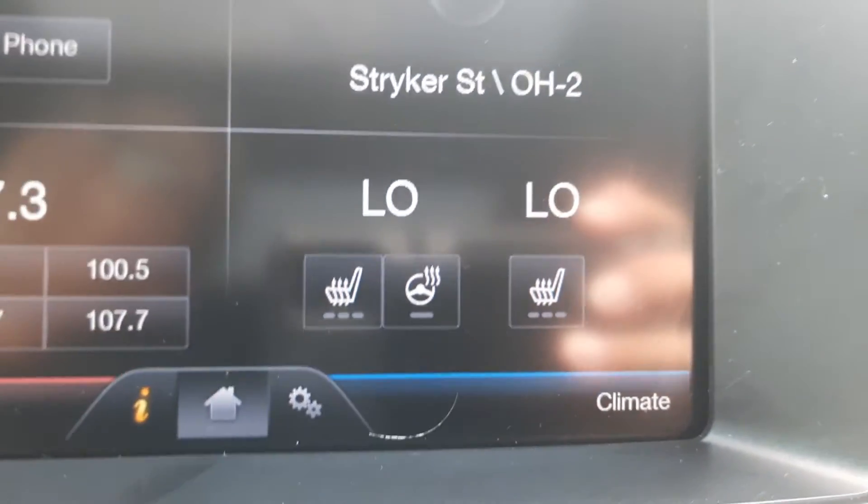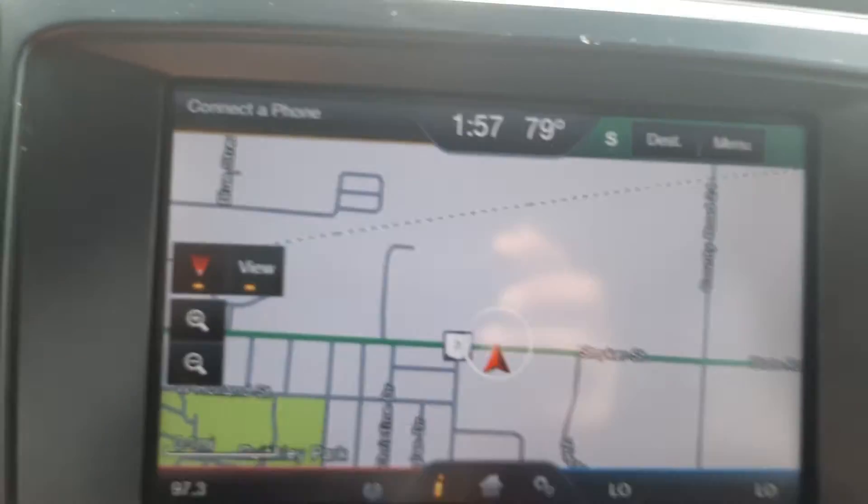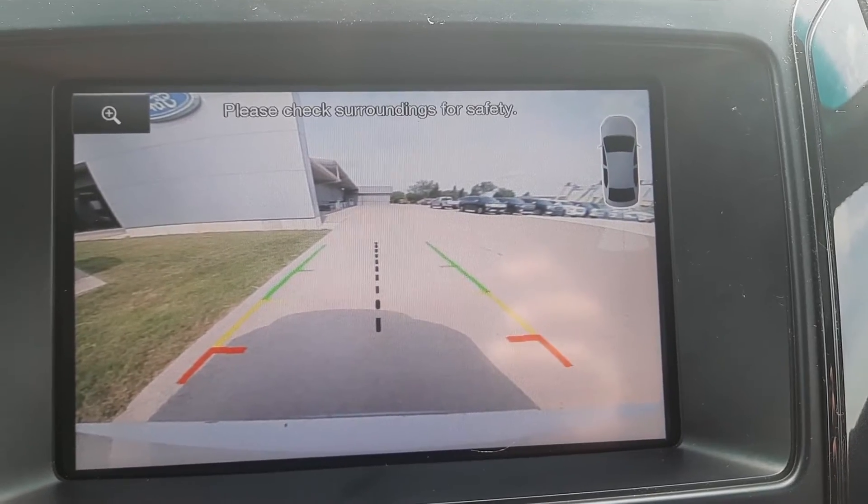Got heated front seats, heated steering wheel, navigation, and backup camera.